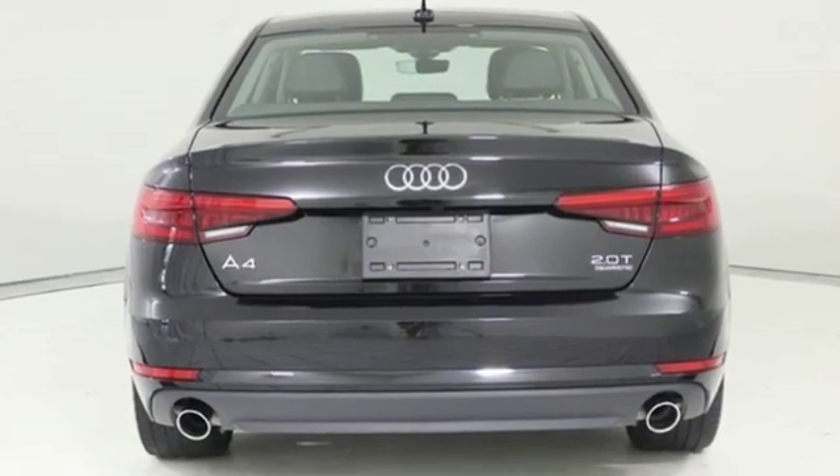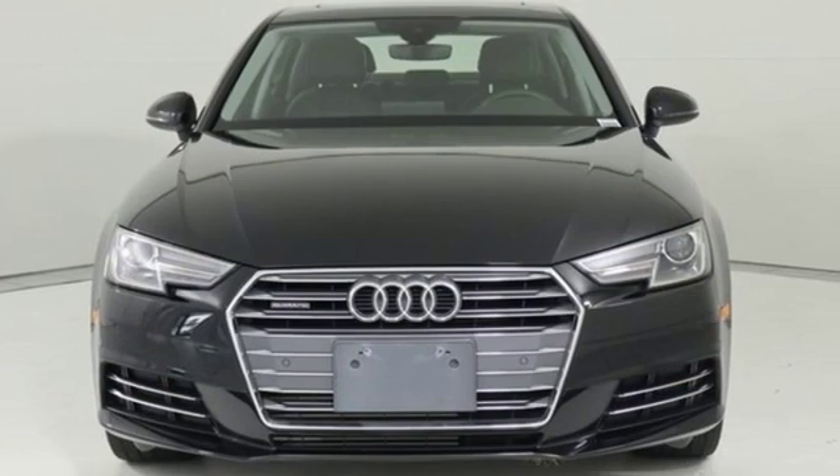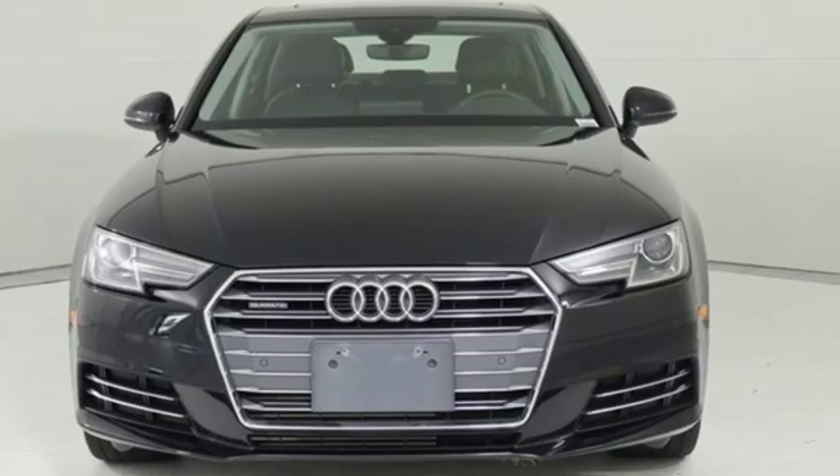Revolutionary engineering, progressive design — Audi. If you've been waiting for the perfect time for a test drive, the time is now. Experience it today.